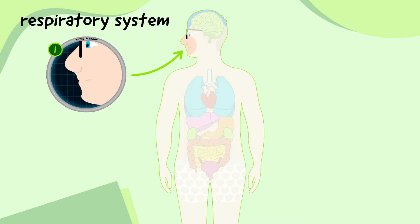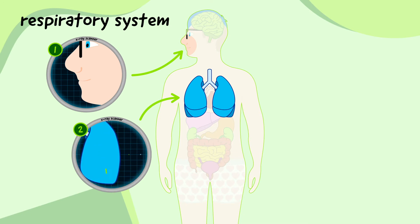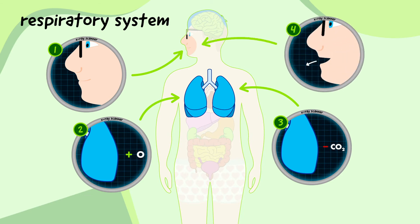The respiratory system allows us to breathe in air through the mouth or nose and into the lungs. The lungs then take oxygen from the air and deliver it to the blood, and take away carbon dioxide from the blood for us to breathe out.